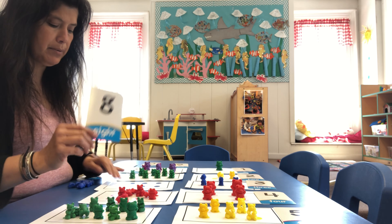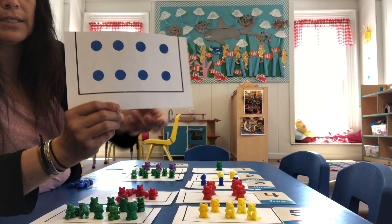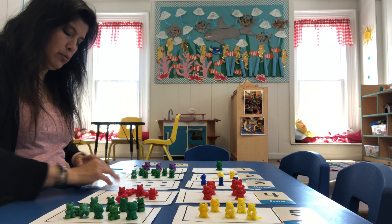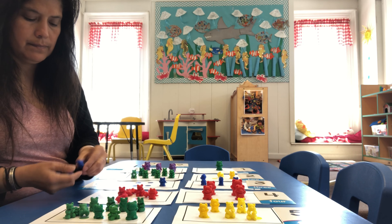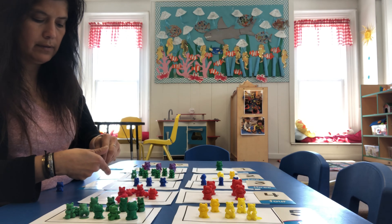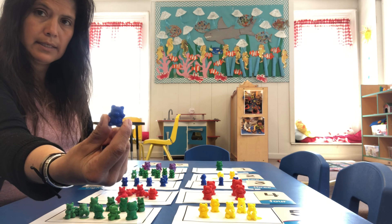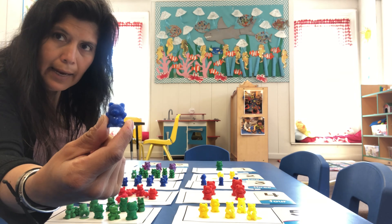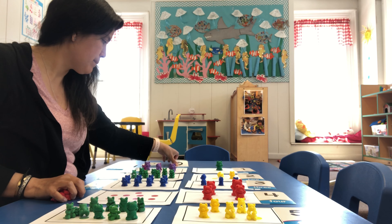After seven comes the number eight. So next one is going to be eight. We're going to count how many blue dots we have here: one, two, three, four, five, six, seven, eight. So we have eight blue dots, so we need to put down eight blue teddies. One, two, three, four, five, six, seven, and one more makes eight. Now we have eight blue teddy bears.